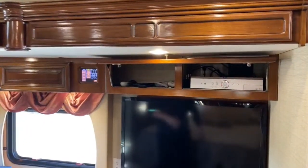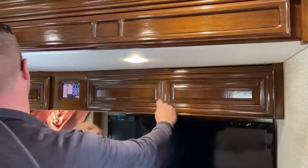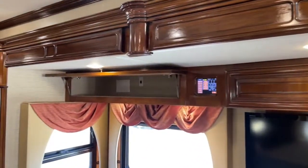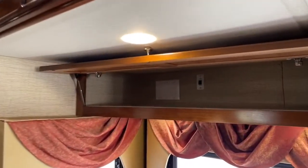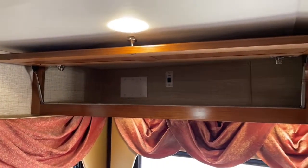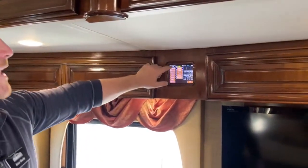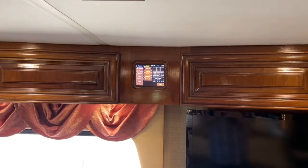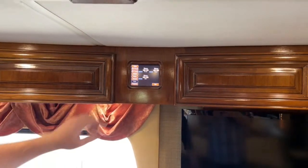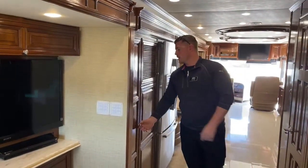Up top we've got the AV compartment — right now it has a DirecTV receiver and all your remotes for the bedroom. There's another big storage cabinet with an awning extend switch for the window awning in the back bedroom, just to keep the sun from beating in. Right here in the bedroom we've got a main control panel where we can start the generator, check water levels, change climate control, turn on the heated floor — all of that from the bedroom without going to the front of the coach.